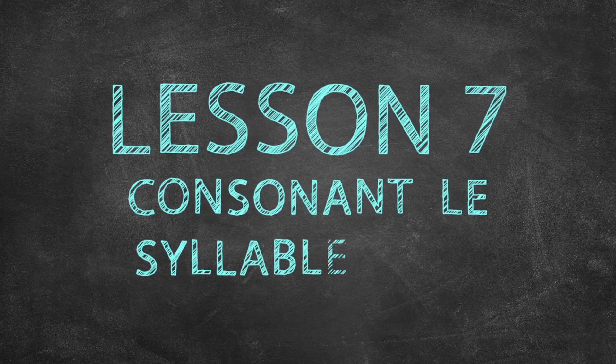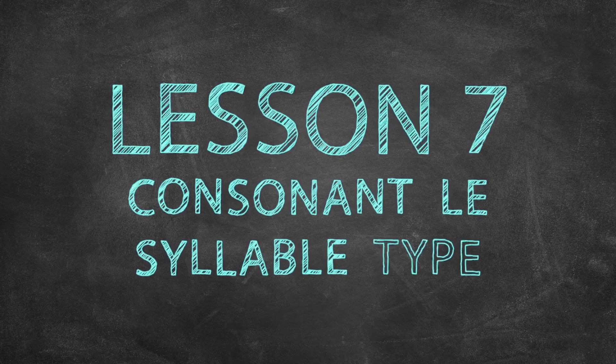Lesson 7: Consonant LE Syllable Type. Welcome to the RISE Arkansas Sounded Out series, where you will learn how to pronounce words.